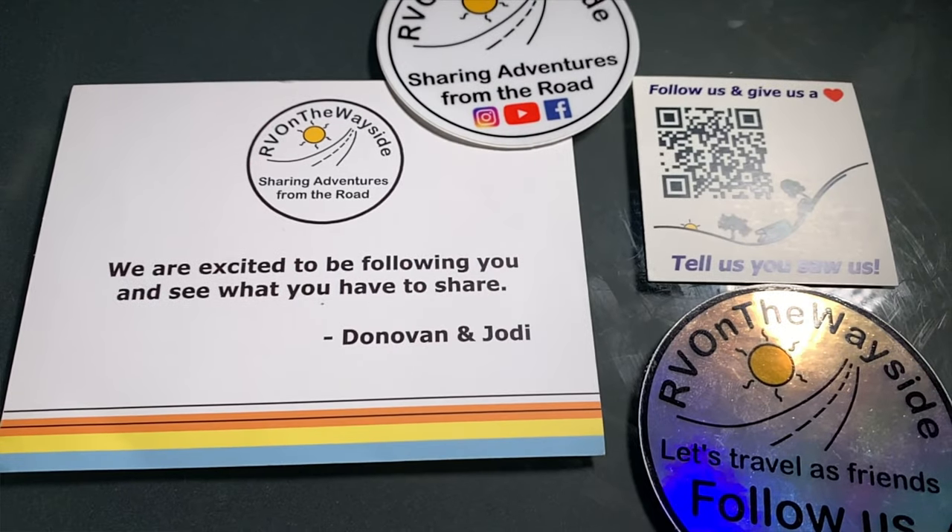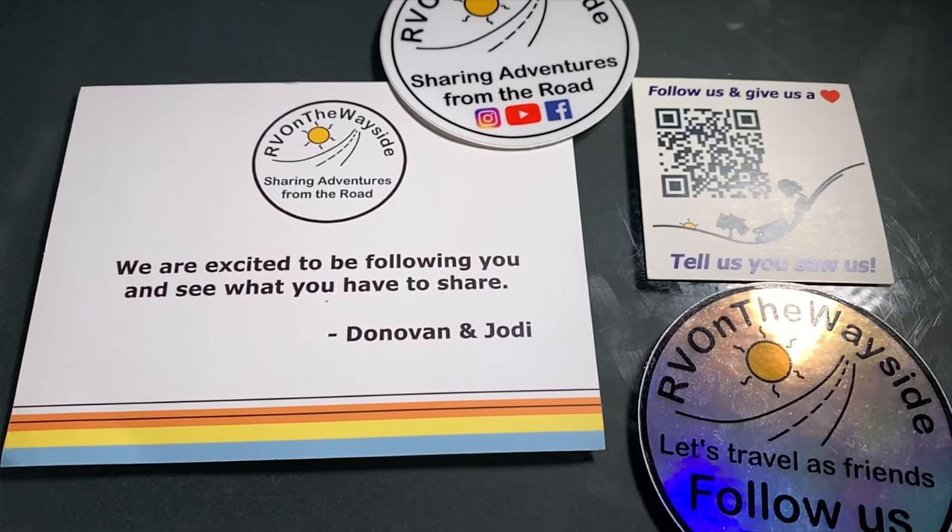Don't forget to go check out my peeps over at RV on the Wayside — Donovan and Jody — bunch of fun people. Thanks for joining me, and remember: take care of each other. Peace out, and I'll see you all soon.